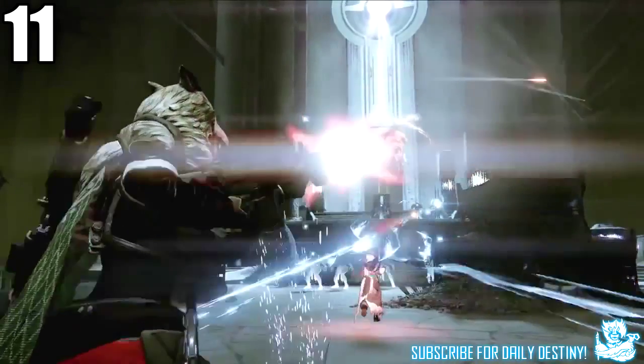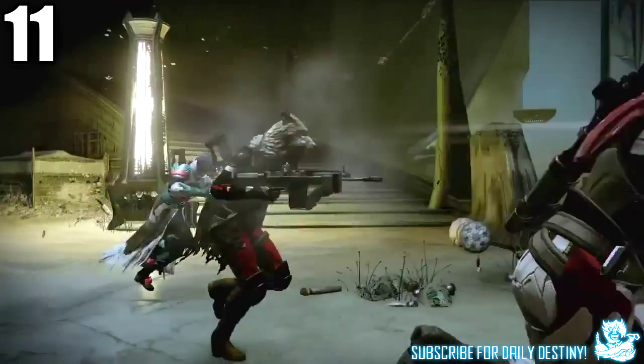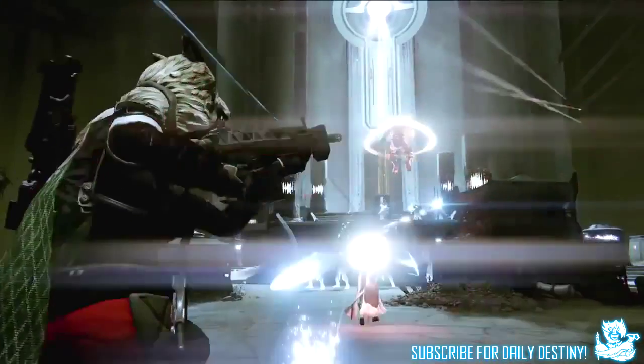At one minute 26 seconds we see an amazing wolf-looking helm for the Hunter — in actual fact this could be a class item. Either way, rocking a wolf's head is something I definitely want to do.